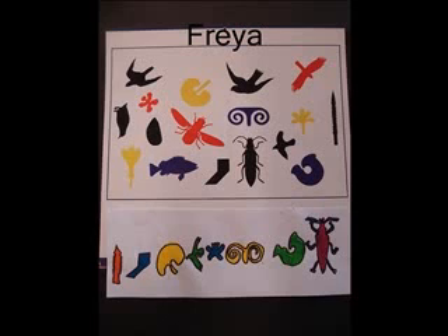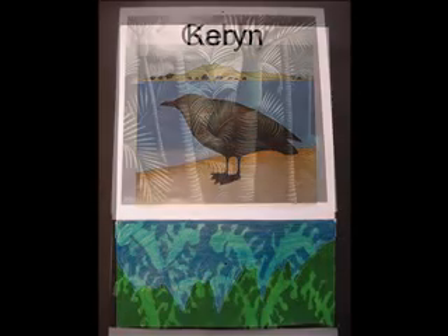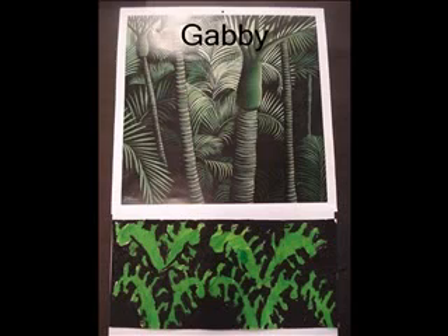I like this painting because I like bugs and colourful things. I chose this artwork because I like the mountains. I like this painting because it's got lots of green in it and green is my favourite colour.